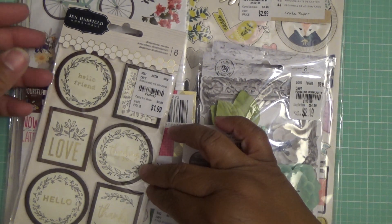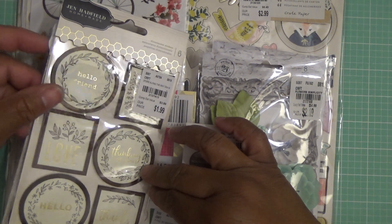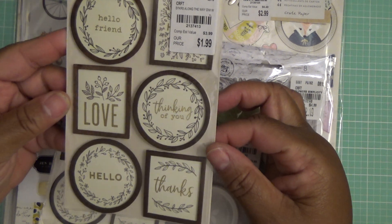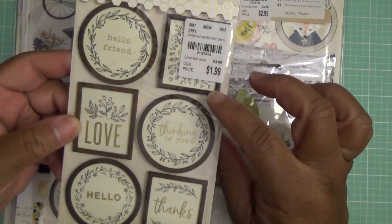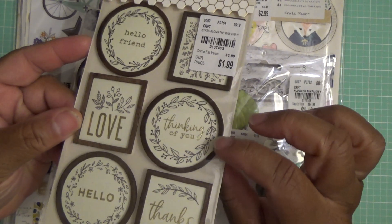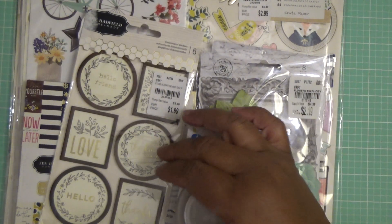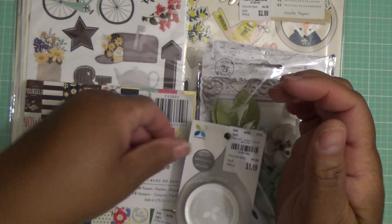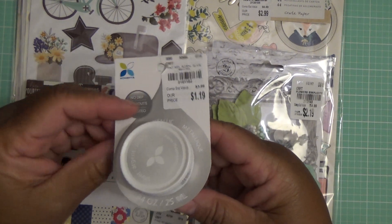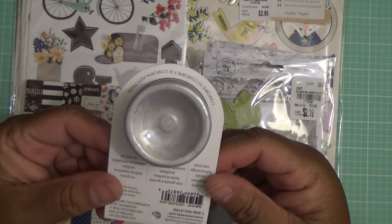From Jane Hatfield, these dimensional stickers — 'Hello Friend,' 'Love,' 'Thinking of you,' 'Thanks,' 'Hello.' And we have this kind of faux wood, and I got two of those because I like them so much. Also picked up from Memento this no-drip silver ink — I mean paint.